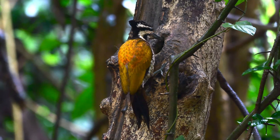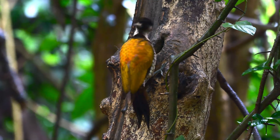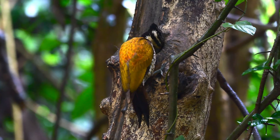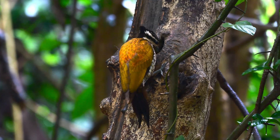Anyway, that's enough of my yakking for a moment, so sit back and enjoy the rest of the common flameback woodpecker.